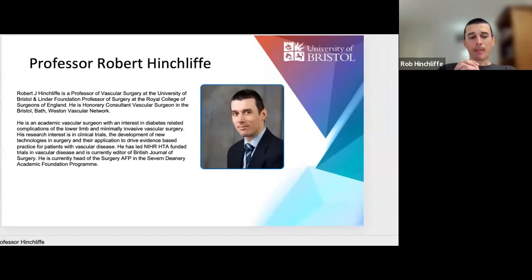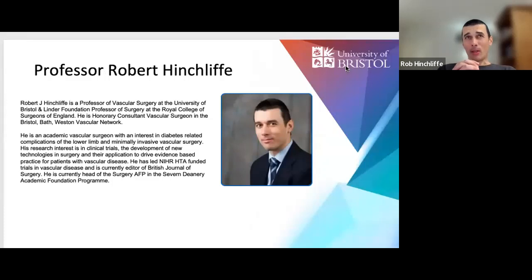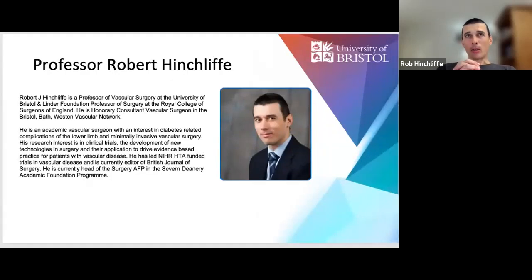The team have done a really great job setting out exactly what you need to do to put yourself in a good position to get this post, or perhaps to give you the information to decide it isn't for you. The SFP is a pretty competitive process and various aspects of your CV are going to be explored within the application. Even in the early years of medical school, attending something like this could put you in a really strong position.